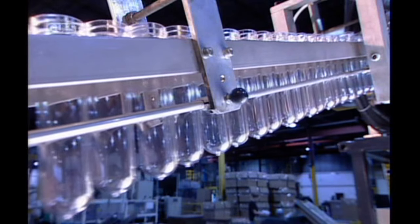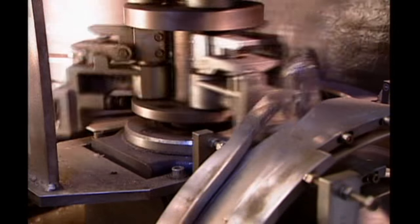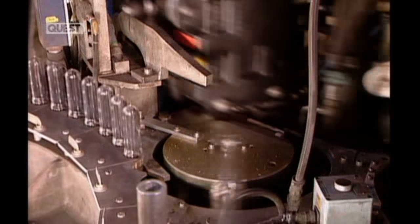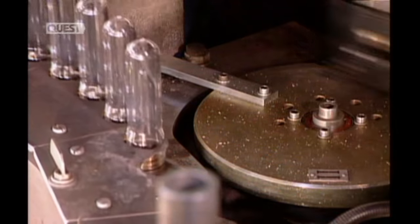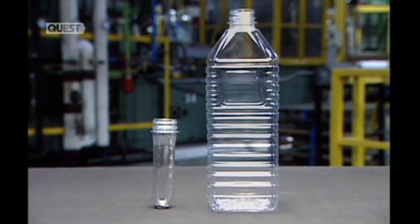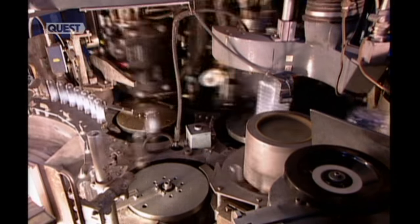The preforms' next stop is a machine called a reheat stretch blow moulder. In a matter of seconds, it heats each preform just enough to make the plastic malleable, then inserts a rod to stretch the preforms lengthwise, while at the same time blowing in air at extreme high pressure. This forces the preform into a bottle-shaped mould. Cold water circulates within the mould to cool and set the plastic almost instantly.